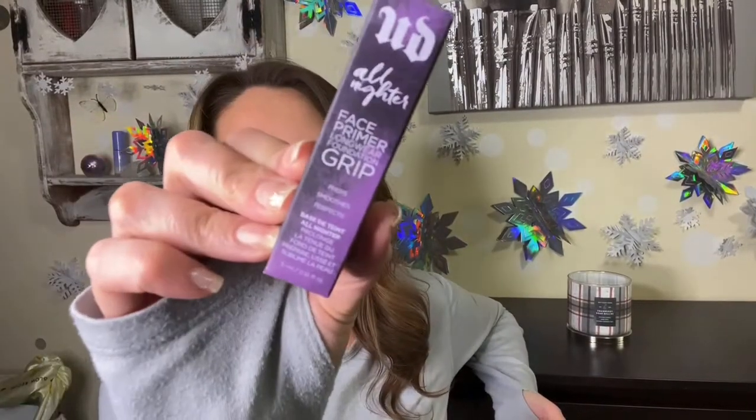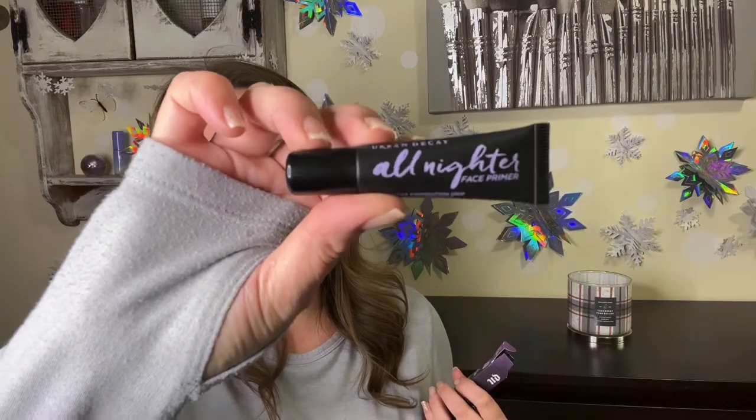The next product is Urban Decay — I do like them. This is a face primer. Actually, today I was looking for a primer because even though I'm not a huge makeup girl, I have to have one. This came at the right time — it's the All Nighter primer, an oldie but a goodie. It grips, which I like because I have oily skin and want everything to stay in place, especially in summer. Great size, perfect for traveling.